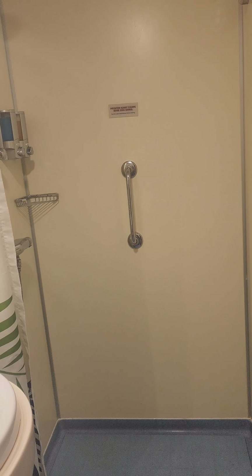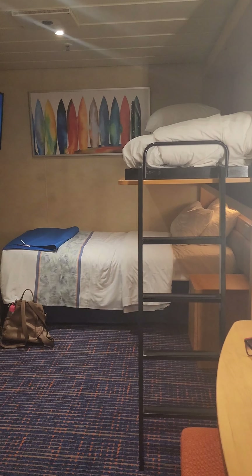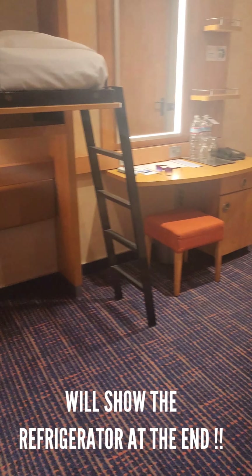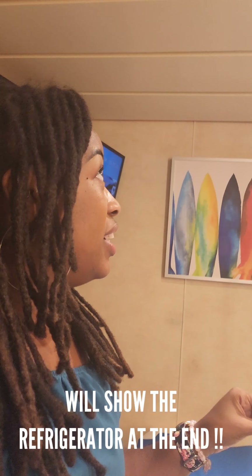That is it for the bathroom — I'll show you the view from this side. Hopefully this has been helpful. I'll make this a separate video from everything else. If you want to see the cruise adventures, definitely hit that subscribe button. I wanted to add my video to the mix because I only saw one or two videos on this when I was looking. That's a pretty good-sized TV too, not going to lie. Today is day one — I'm excited, I'm going to go get some food!